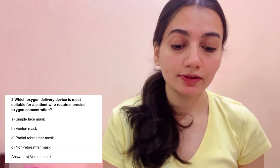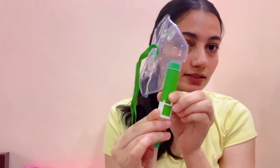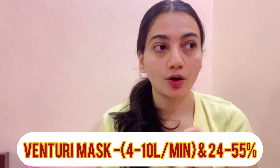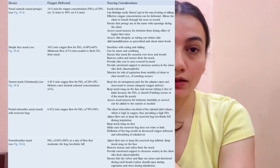Question 2: Which oxygen delivery device is most suitable for a patient requiring precise oxygen concentration? If the doctor orders exactly 5 liters per minute, we need to deliver precisely that. Options: A. Simple face mask, B. Venturi mask, C. Partial rebreather mask, D. Non-rebreather mask. The answer is B — Venturi mask, which provides precise concentration. We set it to 5, 6, 7, 8 — whatever is required. The Venturi mask delivers oxygen from 4 to 10 liters per minute and provides 24 to 55% concentration.